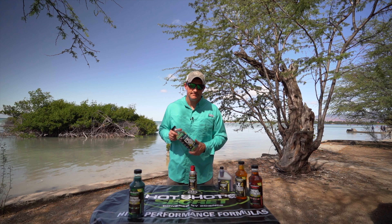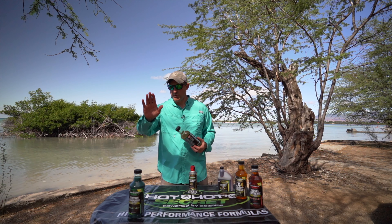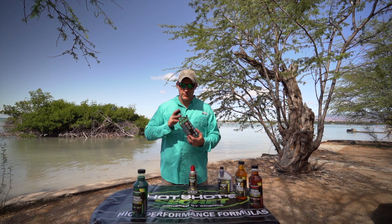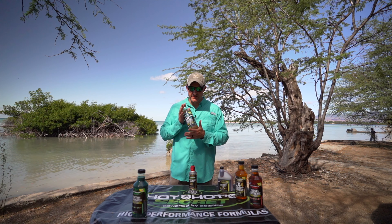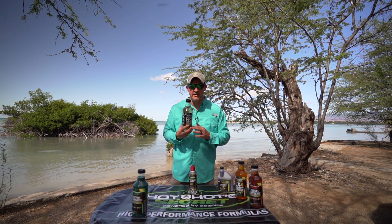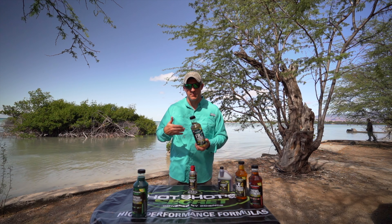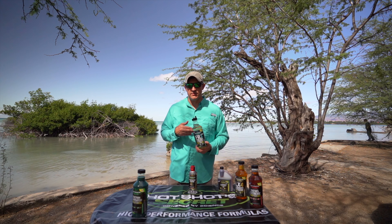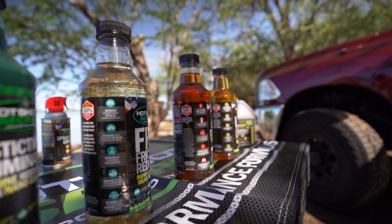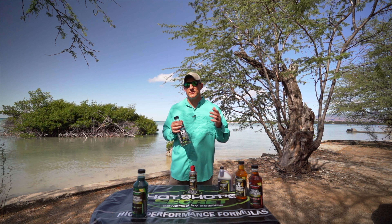Next we're going to look at the FR3 friction reducer. This is an oil additive that increases the lubricating and wear reduction properties of the host oil. The way it works: you treat your engine on the first oil change, and then every third oil change after that you add the FR3 — so it's a one-in-three schedule. The FR3 will increase horsepower up to 5%, increase fuel economy up to 5%, reduce oil operating temperature, reduce engine wear up to 43%, restore lost compression, and reduce lifter and valve noise. Again, all verified by a third party.